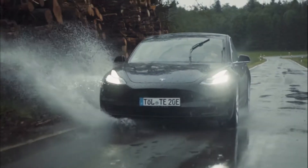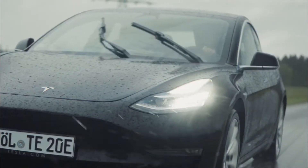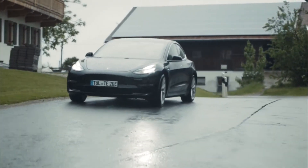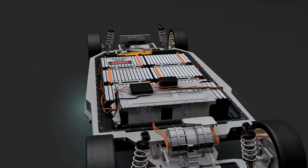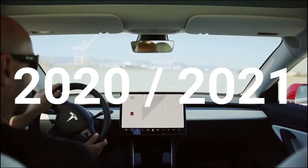Most Tesla cars are expensive precisely because of their advanced tech and their batteries, which aren't exactly very cheap to manufacture. However, to make things easier for all Tesla owners, Tesla has been getting ready to introduce a rumored lower-cost and lower-lasting battery for its new electric vehicles in China, probably in 2020 or in early 2021.